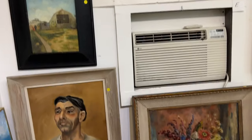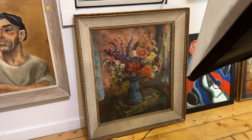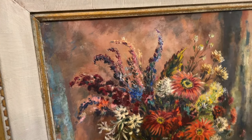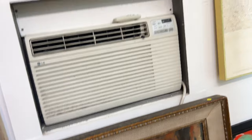All right, come on over here. This is the quick distance. It's the Helen Sawyer masterpiece. I mean, it's just incredible. Just incredible. I kid you not.